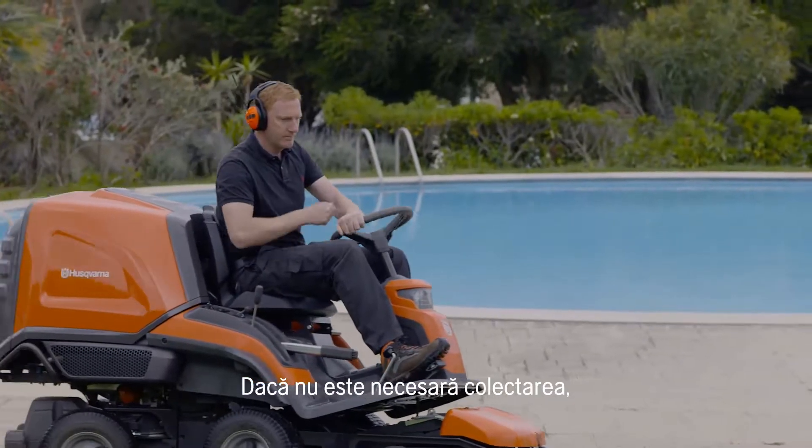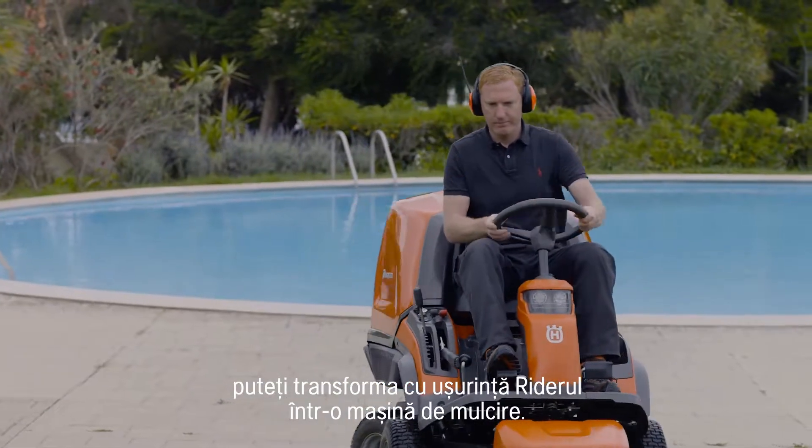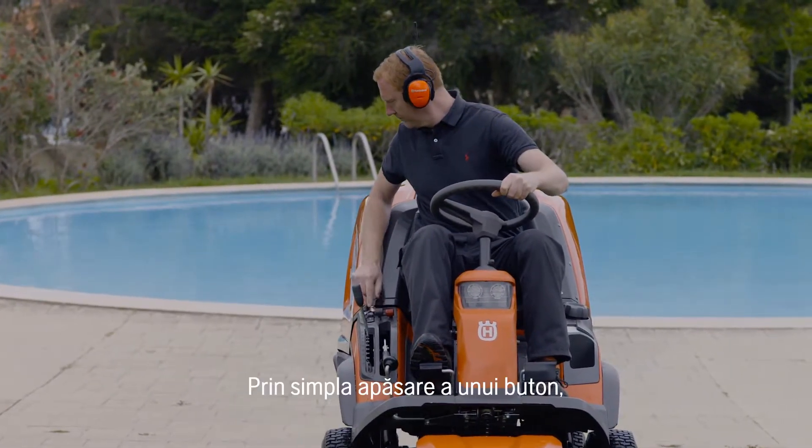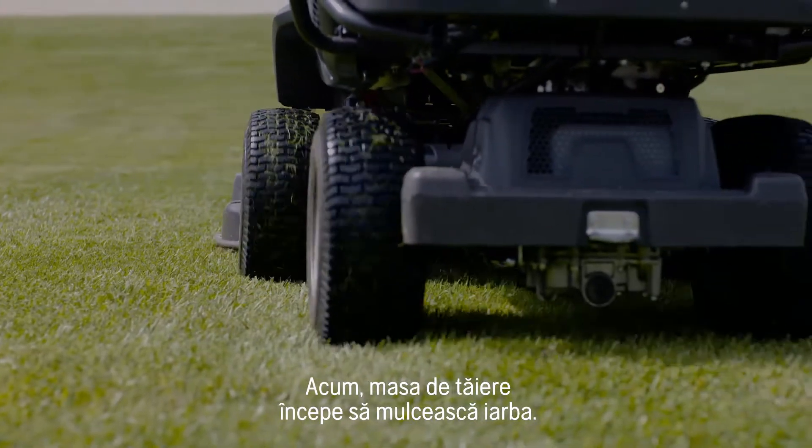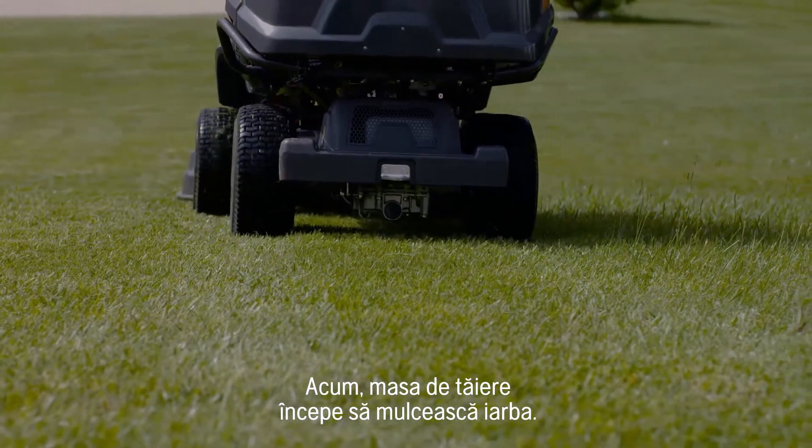When collecting is not needed, you can easily turn your Ryder into a mulching machine. By just pushing a button, you stop the collecting function. Now the cutting deck starts to mulch the grass.